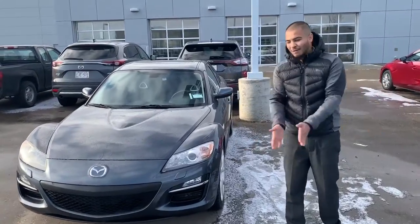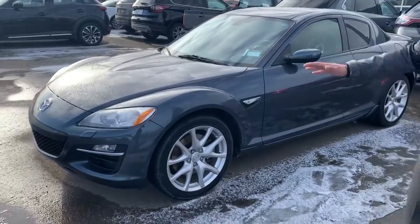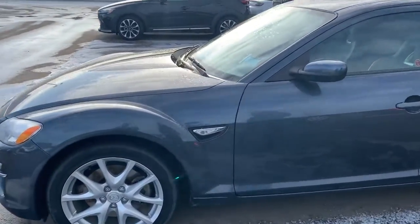Hey, how's it going there Mikey? This is Zoom from LA Mazda. Here's a little bit more information about our stunning 2011 RX-8. I know you're wondering about the rim size — they are 18s, and they do have all season tires on them right now.